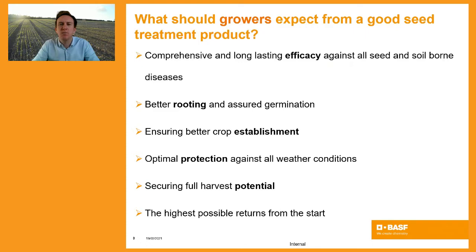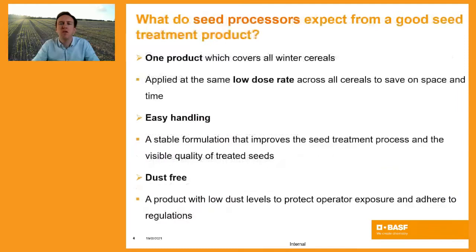We also need to look at the seed dressing from a seed processor's perspective — it's not just a grower who's involved. A seed processor demands efficiency; they want a single seed dressing that can cover a range of cereals at the same dose rate. Within Kinto Plus, we have a label that covers all winter cereals at the same low dose rate of 1.5 litres per tonne. Kinto Plus is also a particularly stable formulation, which allows for better flowability through the seed treatment plant, leading to better seed coverage and very low levels of dust, which is very important from an operator's perspective.